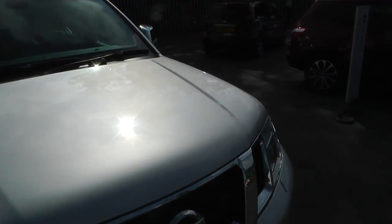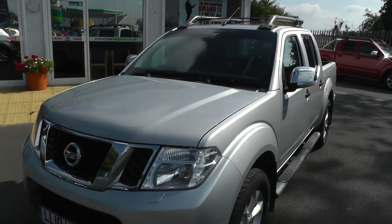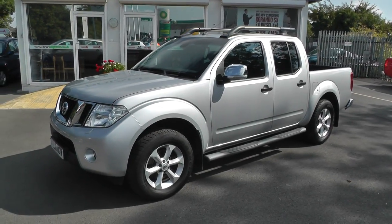Once again, thank you for viewing this Nissan Navara. For more information, please contact our sales team at 01430 430 717. 01430 430 717.